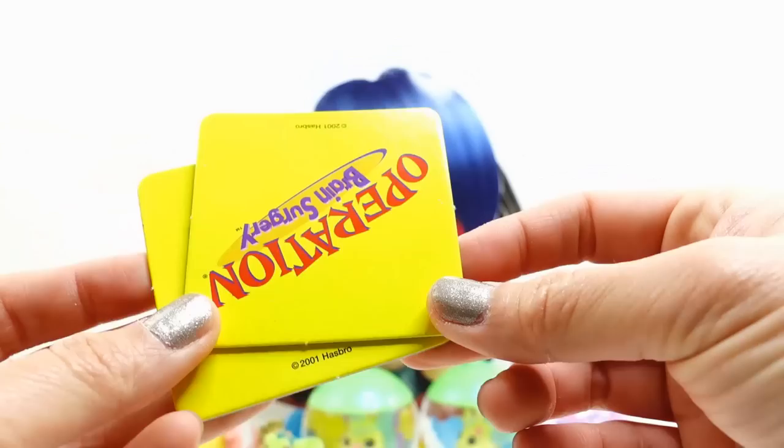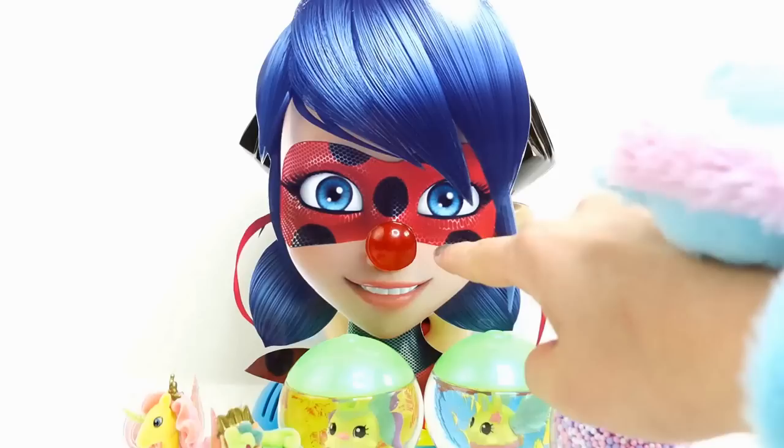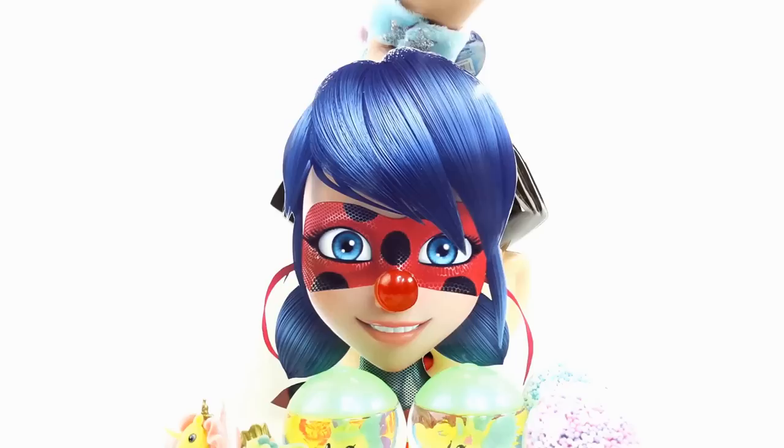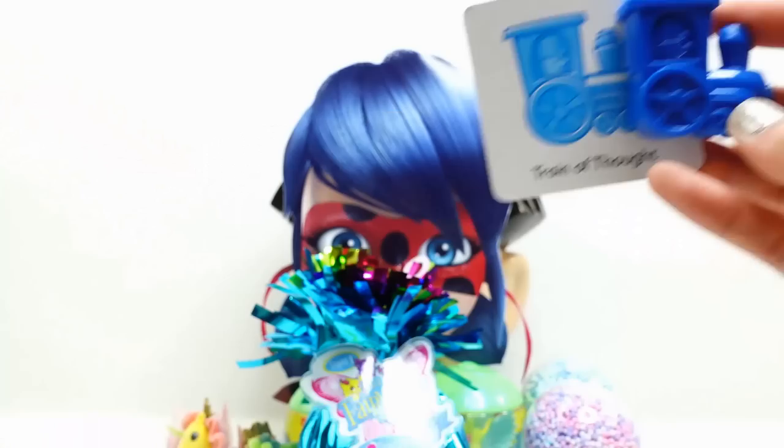So we have two more cards in order to figure out what is wrong with Ladybug. This one says Train of Thought. This one's going to be easy. Let's press that nose. Here we go - we're looking for the Train of Thought. I'm looking for wheels and flat on top. And do we get it? Yes! This is the Train of Thought - it's a match. And we got another surprise.